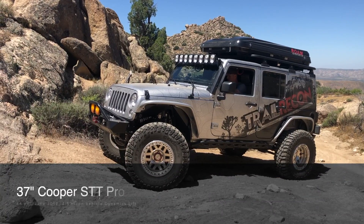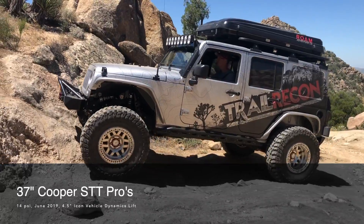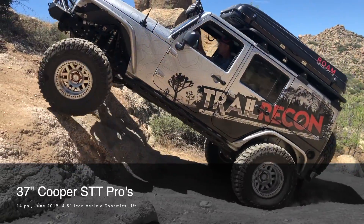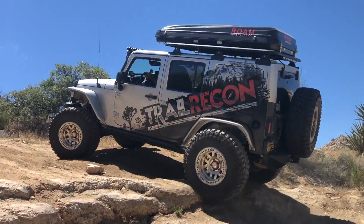And here is my current setup as of June 2019 where I'm running 37 inch Cooper STT Pros and a 4.5 inch Icon Vehicle Dynamics lift kit. Easy day on this obstacle.